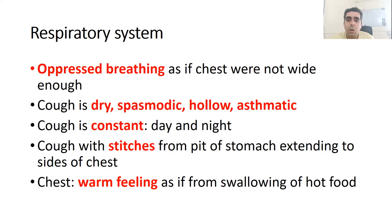In respiratory symptoms, there is a lot of oppressive breathing, as if the chest cannot expand on breathing. There is a constant cough — dry, spasmodic, hollow, and asthmatic — present day and night. Along with the cough, there are stitching pains from the pit of the stomach to the sides of the chest.